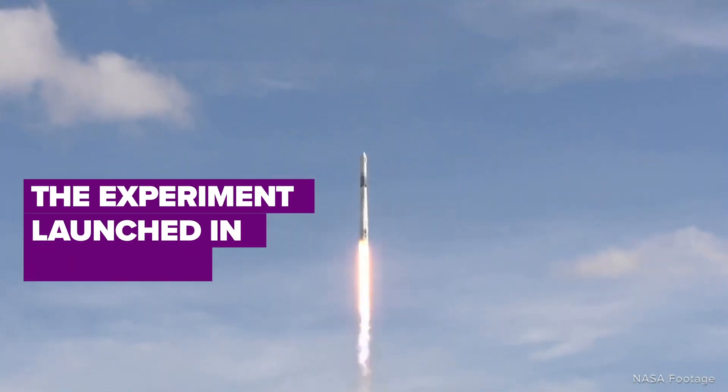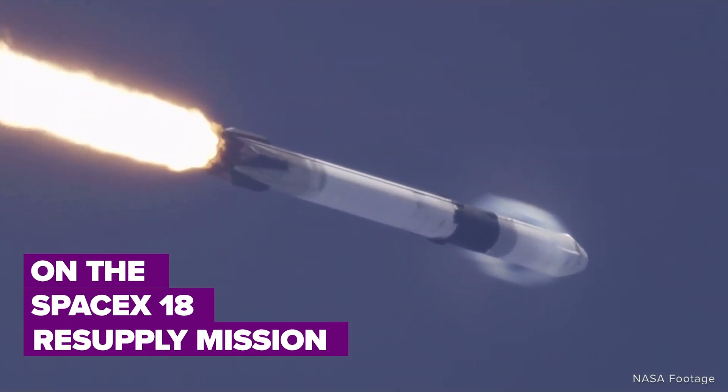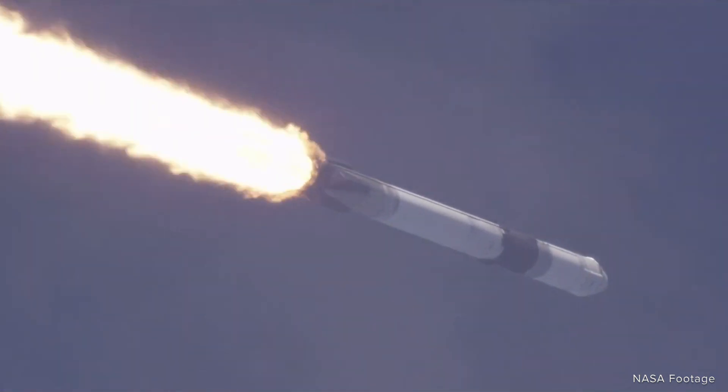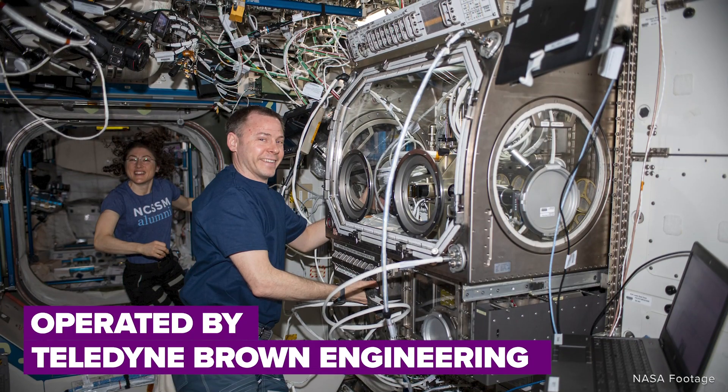The experiment was launched to the International Space Station in July 2019 aboard SpaceX-18 as part of the Commercial Resupply Services Program. It will be operated in a microgravity science glovebox and is expected to last at least two years.